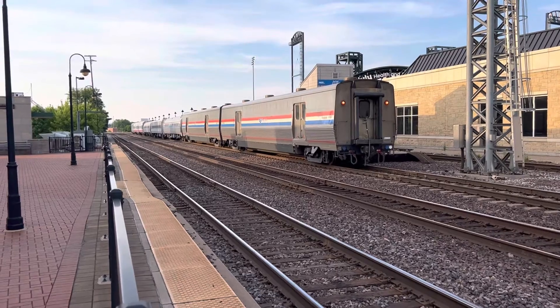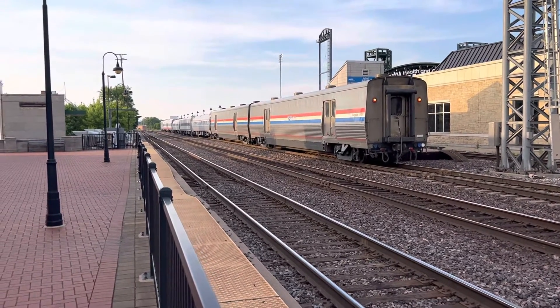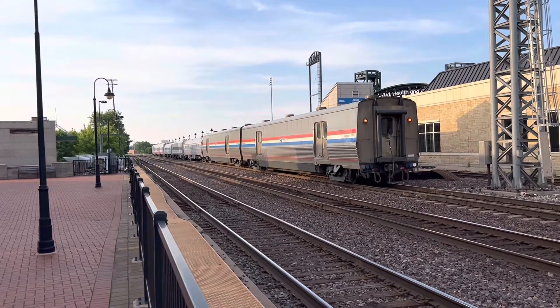And this is the Amtrak station at Joliet, Illinois — I don't know if I mentioned that. I'm sure taking my time departing Joliet, Illinois.